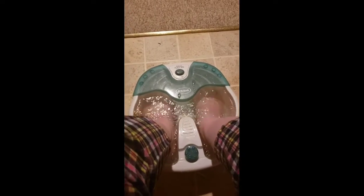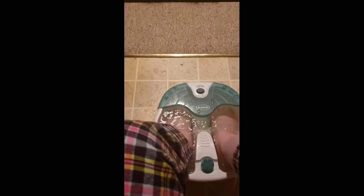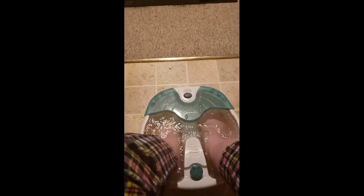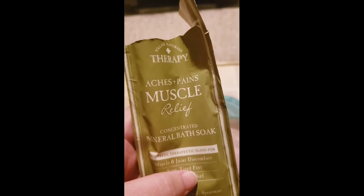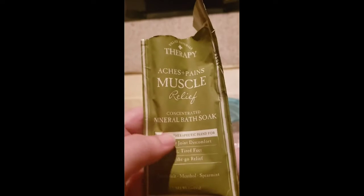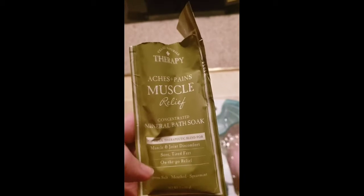I have a foot bath going on and I gotta tell you, I love it. I put this in it — what is it? Village Naturals Therapy, Aches and Pains Muscle Relief Mineral Bath Soak, concentrated.